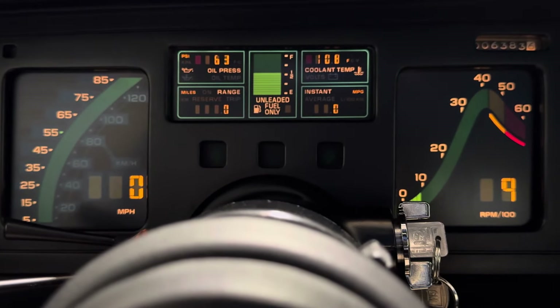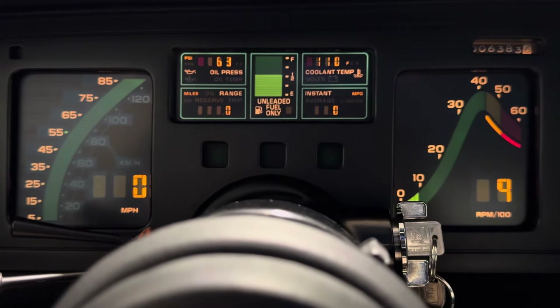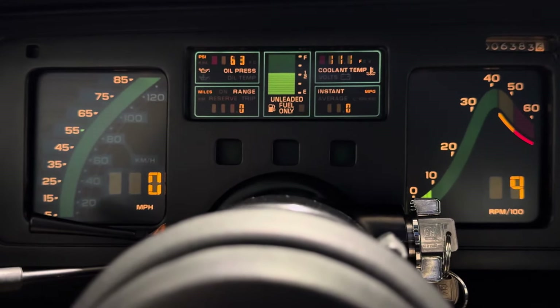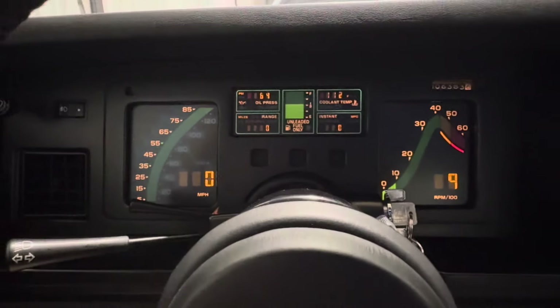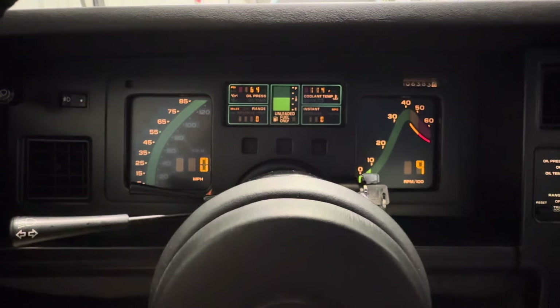I'm getting ready to pull around on the lift, and for the same gentleman that asked about the dash, I'll get him some numbers on the transmission and rear diff. I'll go up under there and photograph as much as I can for you guys. Thank you, enjoy the video — you've got one special Corvette here. Have a great day!